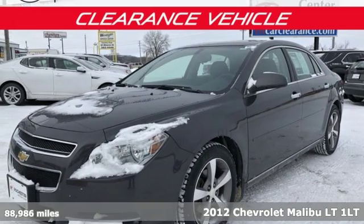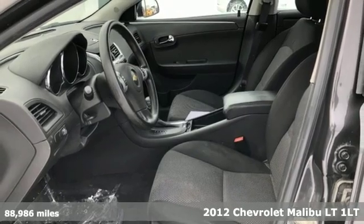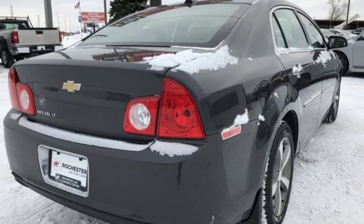Here's a 2012 Chevrolet Malibu. This sporty, riding, fuel-efficient Malibu is a perfect blend of form and function. And get ready for an impressive combination of features.